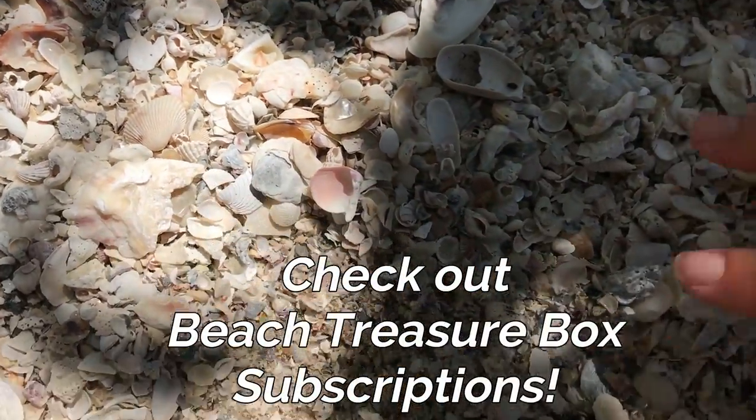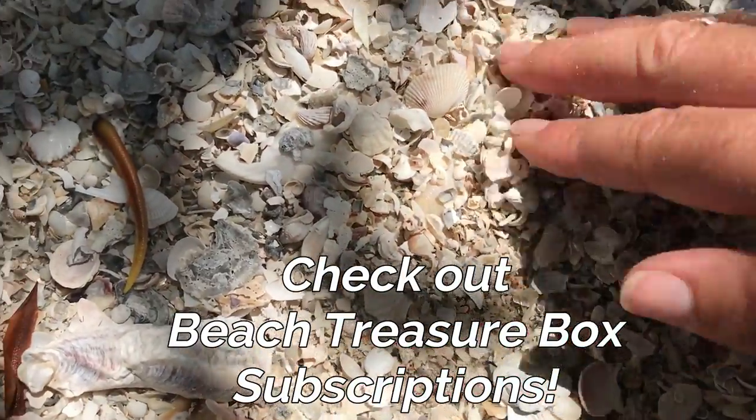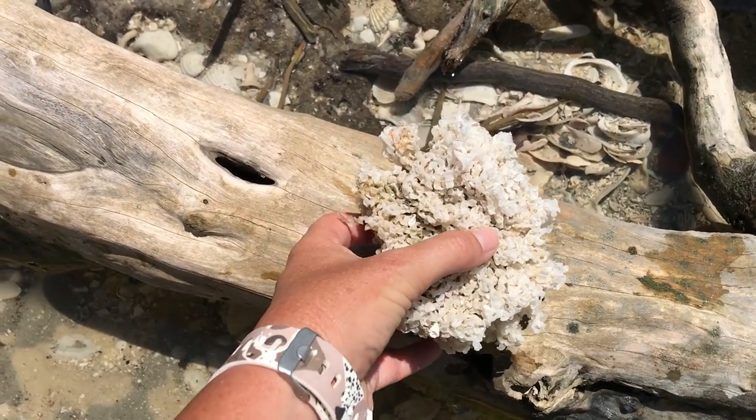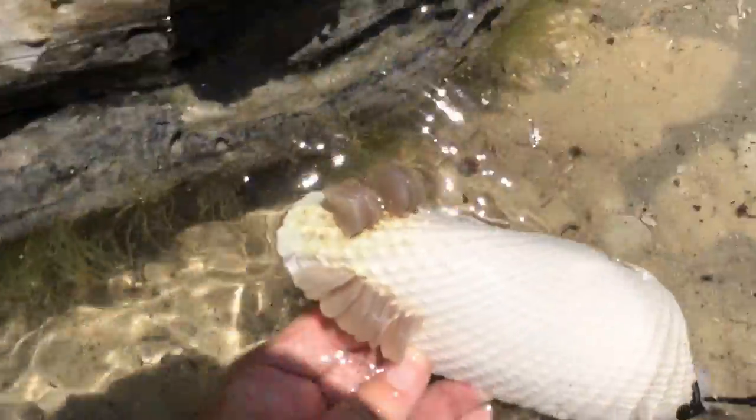I'm gonna collect bags of this crushed shell and send them to you guys so you can sift through and find your own tiny shells. But this spongy-looking thing is actually an egg casing from an Apple Mirax. This is an angel wing — let me cut it out so you can see it in the sunlight.